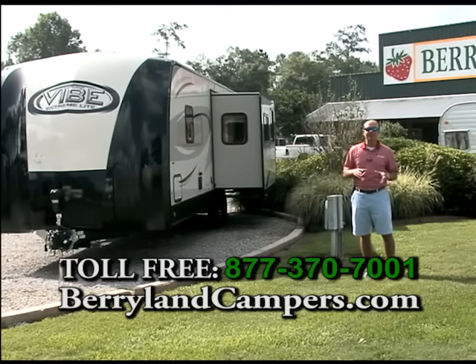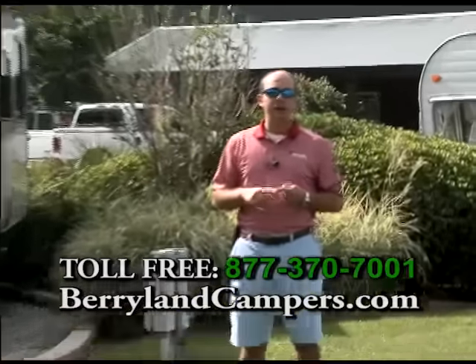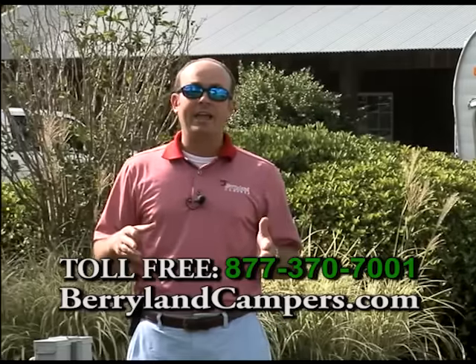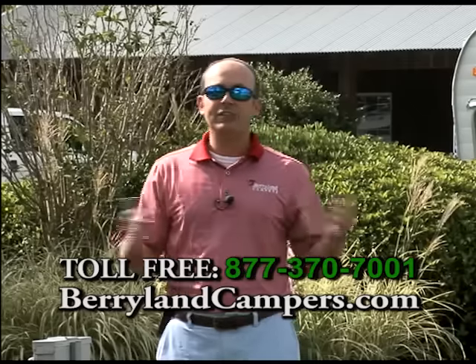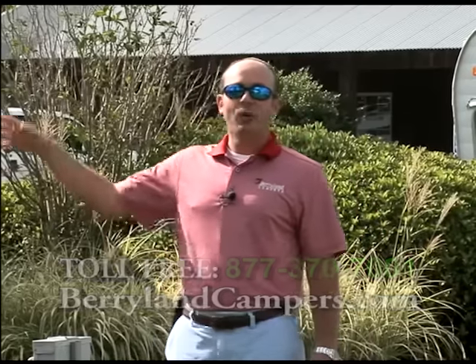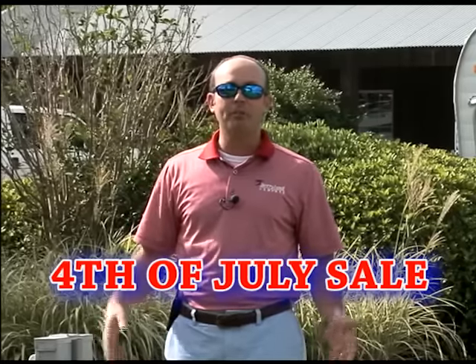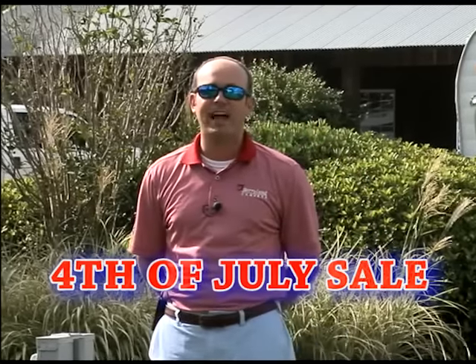We also have a real big selection of 2016 Durangos available in the 1500 series, the 2500 series, and as always our Durango Gold. And that front living room 2016 model will also be marked on sale. When you get to our motorhome lot, we're going to have some real good deals on some 2016 Georgetowns. Make sure you stick around and check out the motorhome because it's a two-bathroom bunkhouse model, and we have plenty in stock.